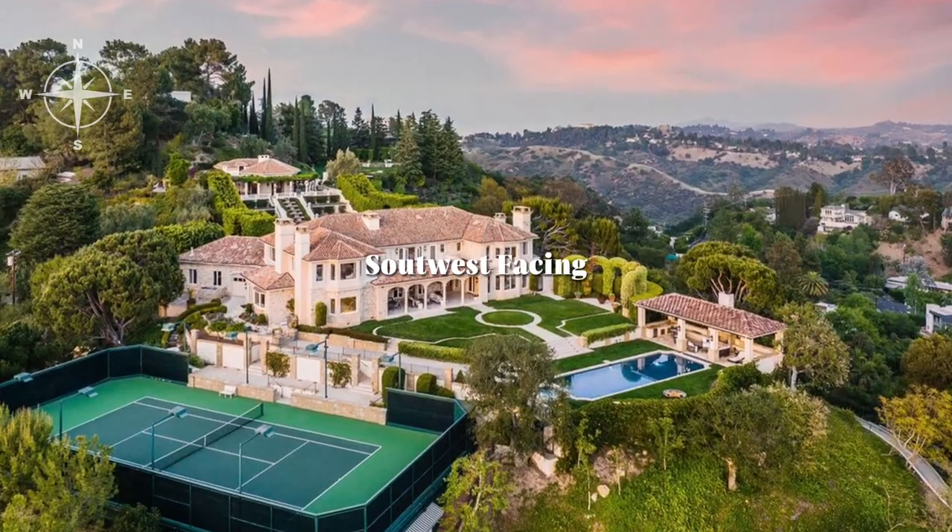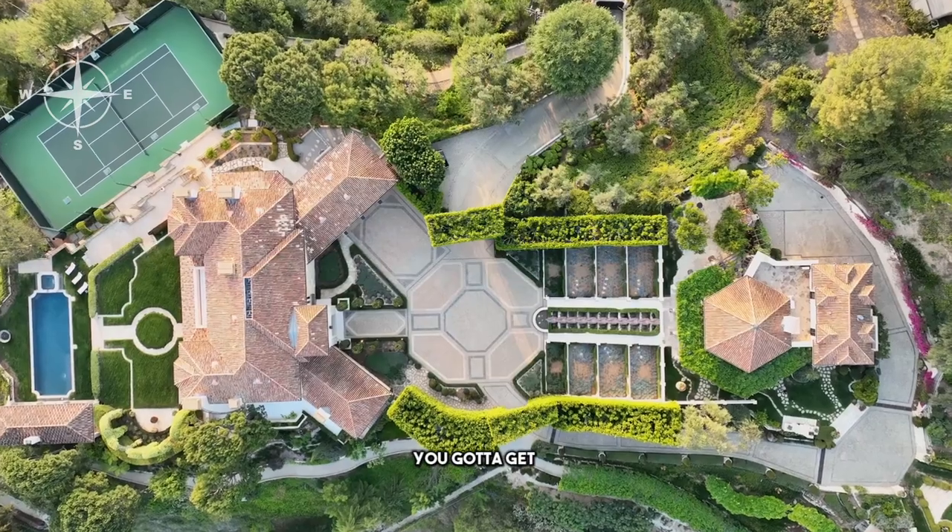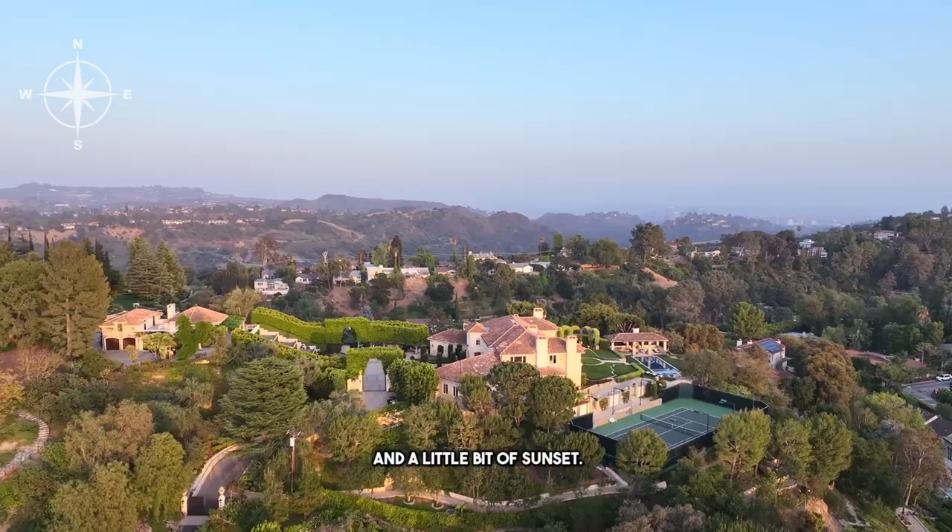Number three: southwest facing — you're going to get a lot of light and a little bit of sunset on the west side. It's all good with me. I like that.